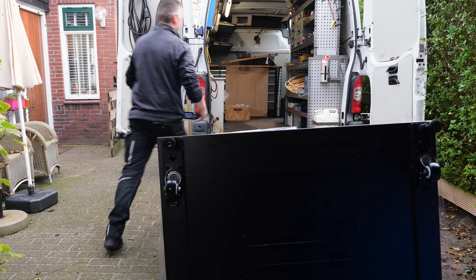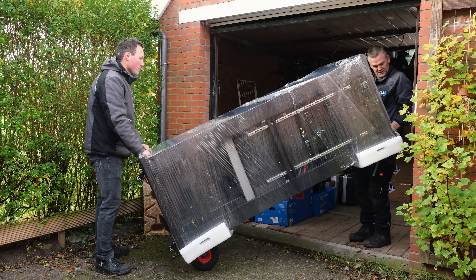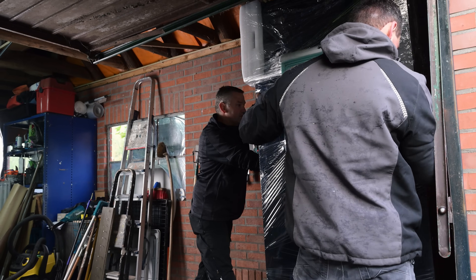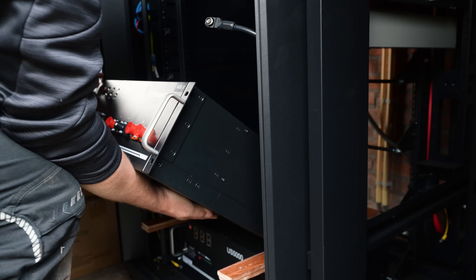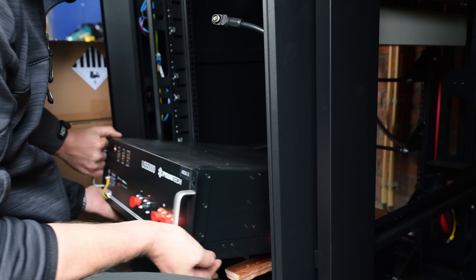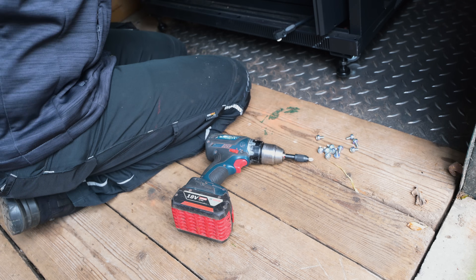The installation of the ESS is done by Sander Kamminga. He is a professional installer and has all the tools and knowledge to install this system. The system fits neatly into a secure cabinet and doesn't take up much room. With a glass door in front of it, it's also safe to have it in your garage when you have kids running around.